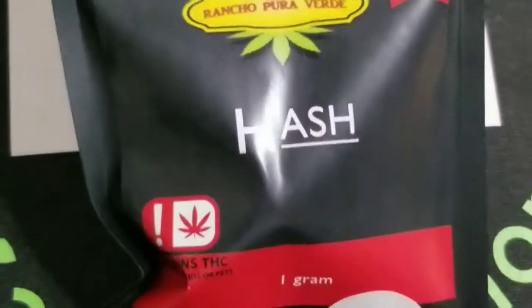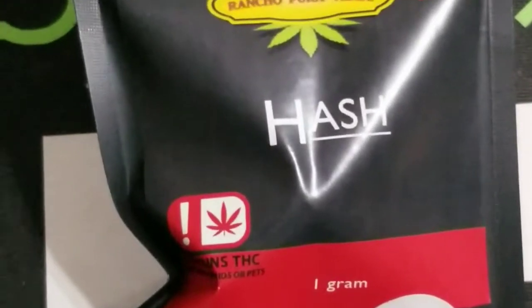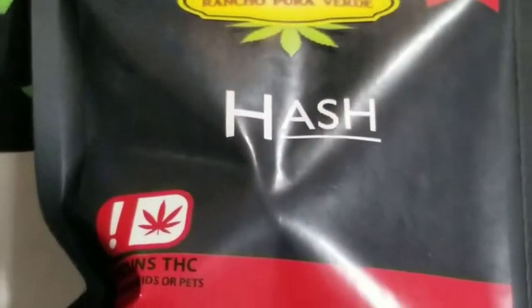What about that old school hash? That's what we've been asked about. We've had several people that are Vietnam vets say it takes them back to Vietnam days as far as the quality of hash. I don't know if it's true because I wasn't there, but you got to trust what the vets say.